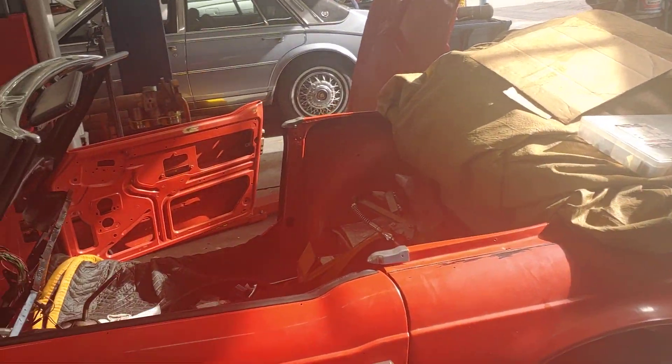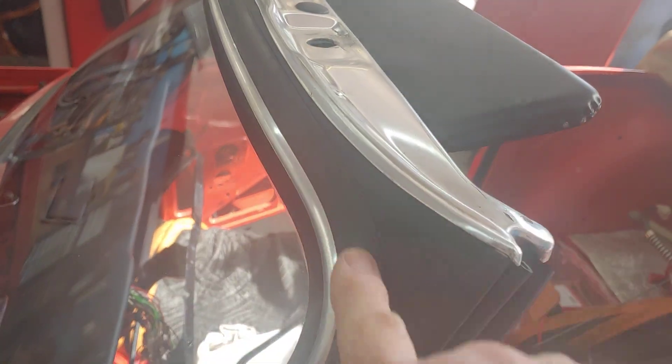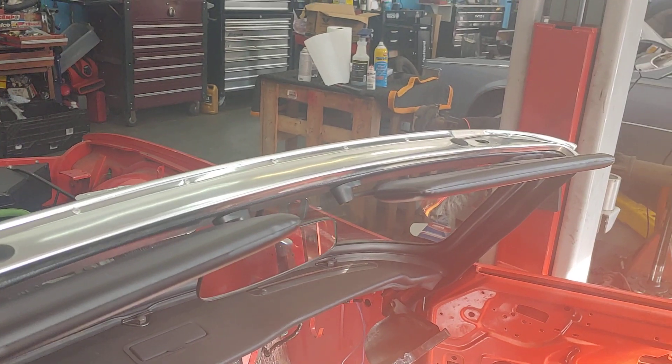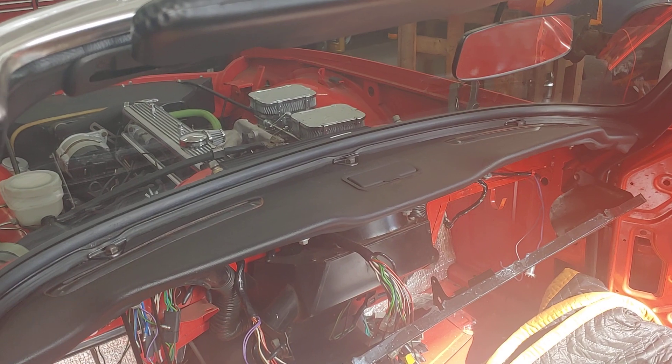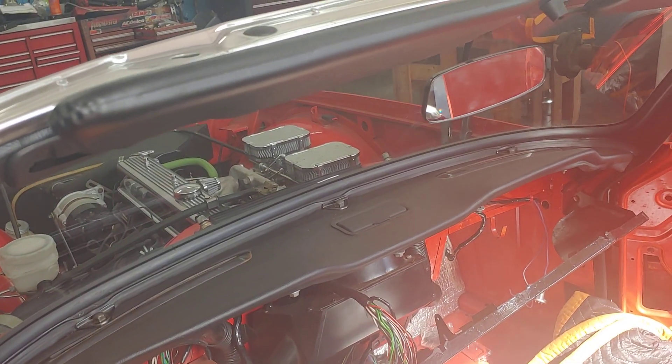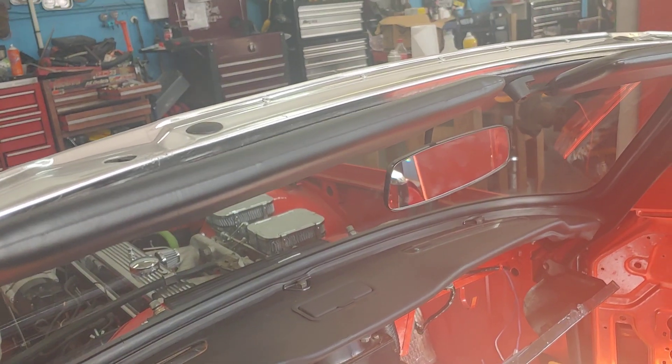Jim did a real nice job of fitting all the rubber and vinyl to it. We've got the sun visors on, and I'll show you a video on the dash that he's putting together. That's the next step — we're going to put the gauges in, get them all wired up, get the dash in.